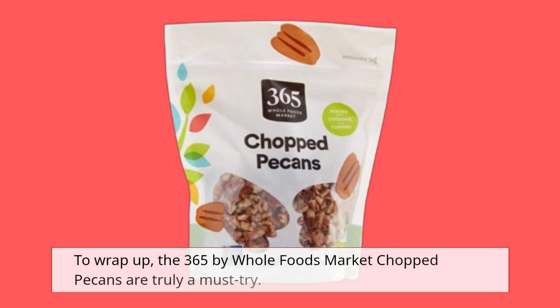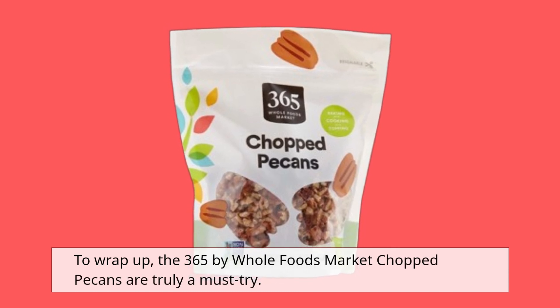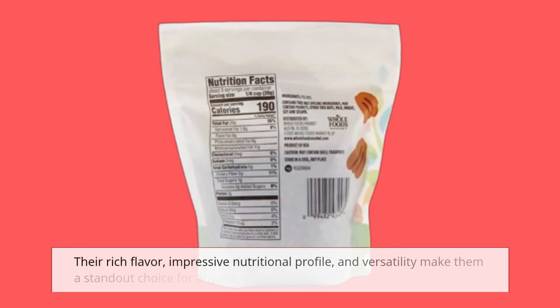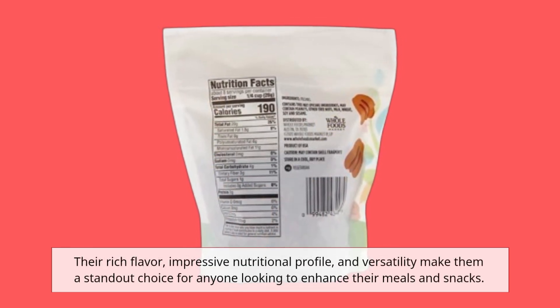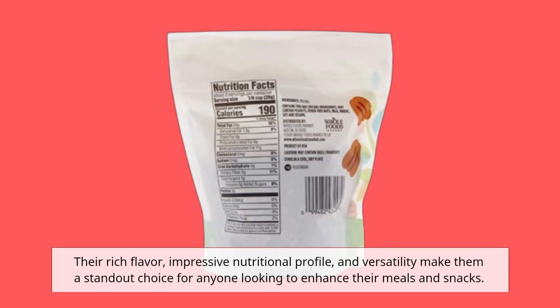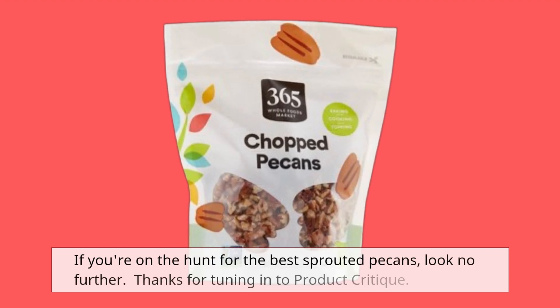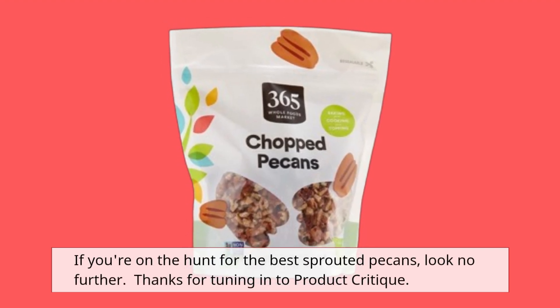To wrap up, the 365 by Whole Foods Market Chopped Pecans are truly a must-try. Their rich flavor, impressive nutritional profile, and versatility make them a standout choice for anyone looking to enhance their meals and snacks. If you're on the hunt for the best sprouted pecans, look no further.